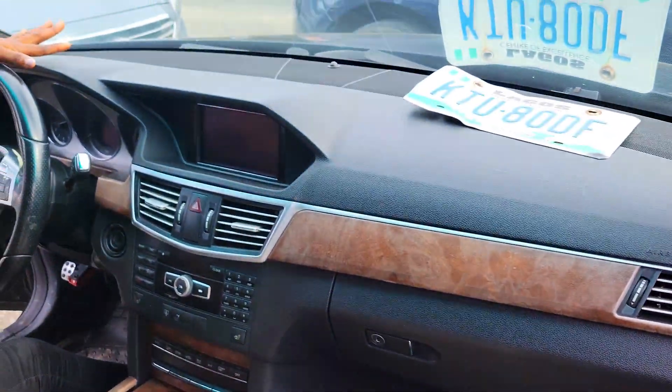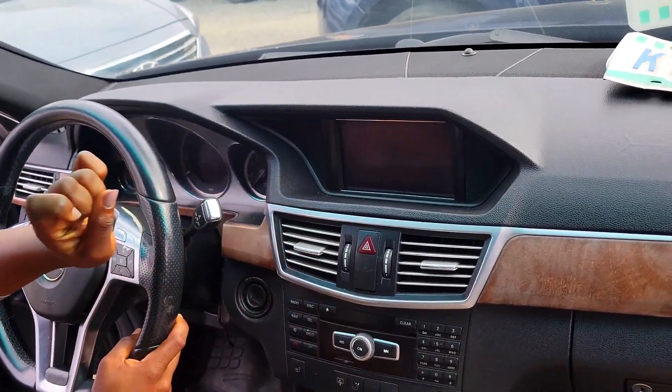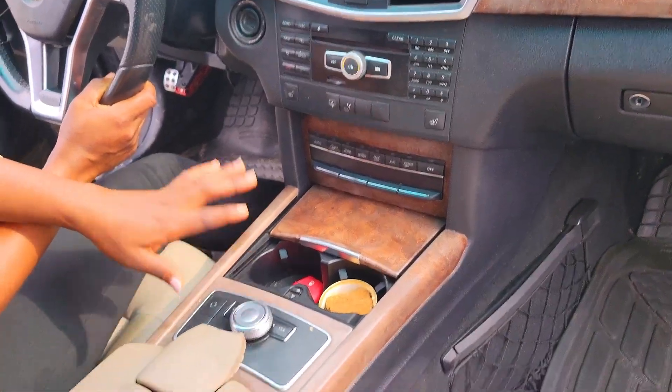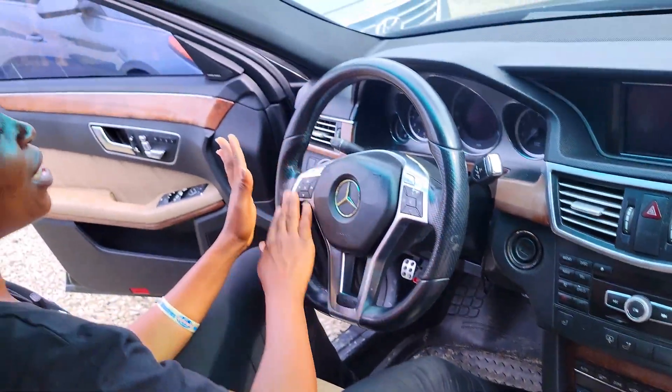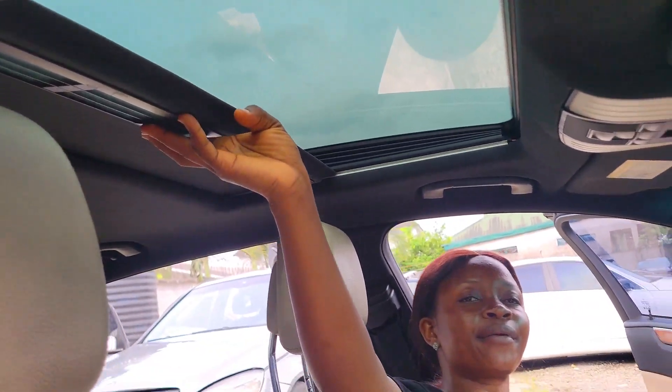Take a look at the dashboard — so neat and accident free. It has 4Matic, the sound system is top-notch, reverse camera, cup holders, pigeonhole, buttons on the steering are in perfect condition, and it has an open roof.